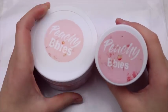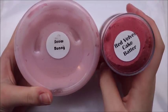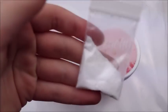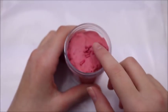First up we have Peachy Babies — I reviewed her slimes earlier on my channel so if you want to check that out I'll link it in the description below. From her I got some borax, red velvet cake batter, and snow bunny.